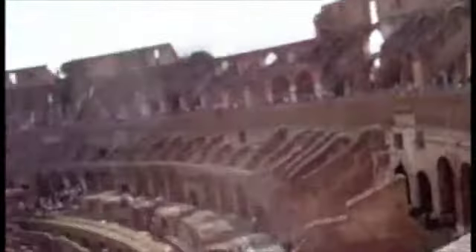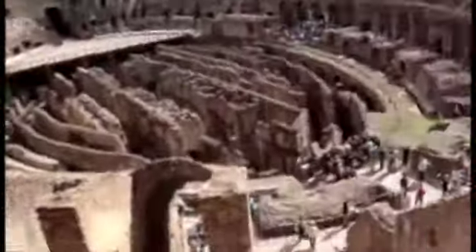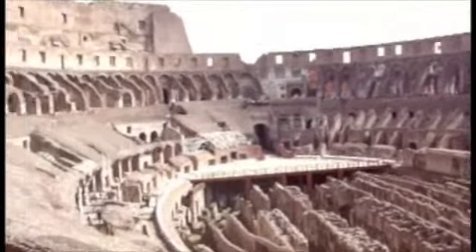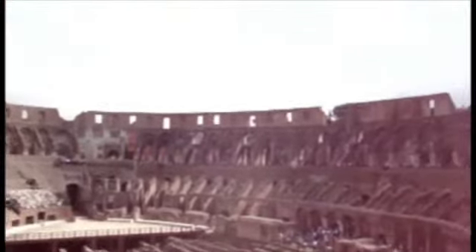We'll go to the second level — the upper level of the Coliseum, level one, as high as it can go. A lot of sun here. You can see the marble steps where the seats were, and a bit of the wooden flooring.